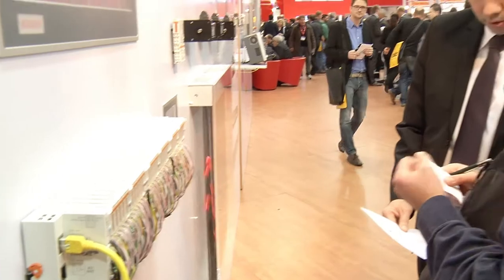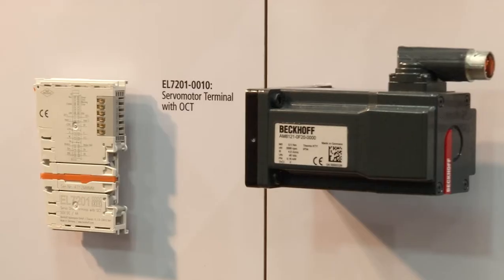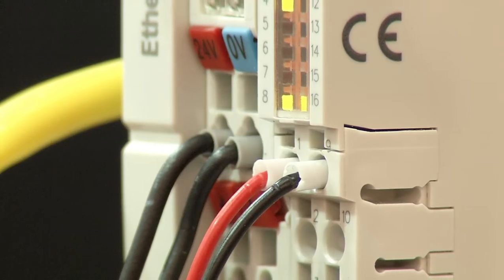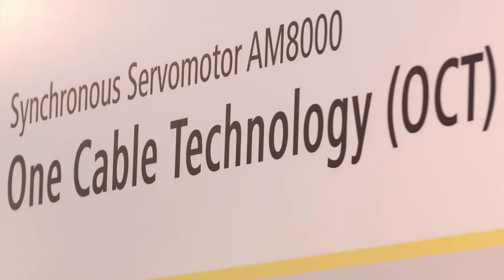One of the trade show highlights from the IO terminal section is the new EL7201-0010 servo terminal, which, like the other devices in the series, integrates a complete servo drive in a standard terminal housing and additionally offers the innovative ONE cable technology.